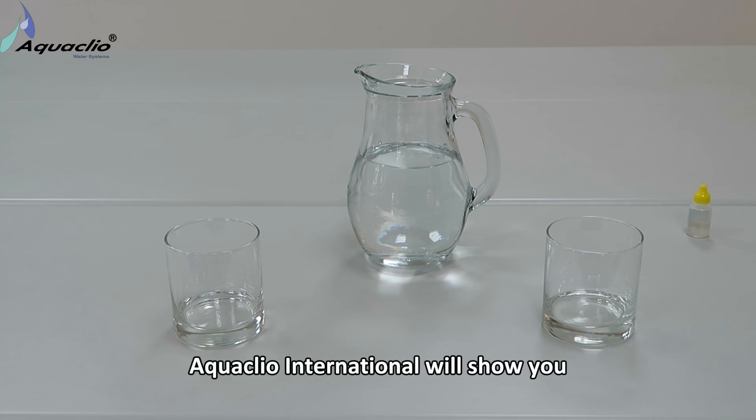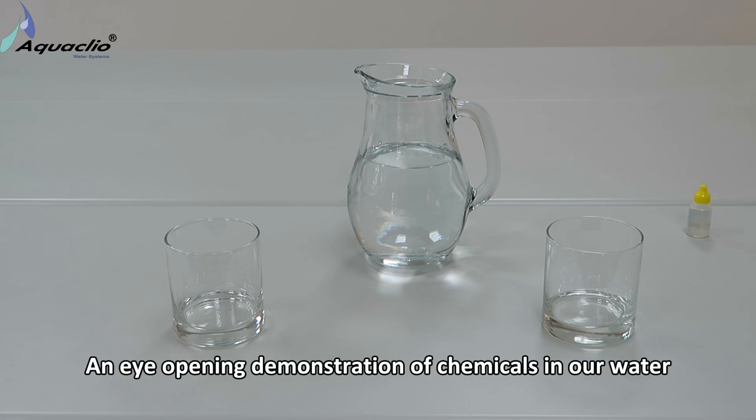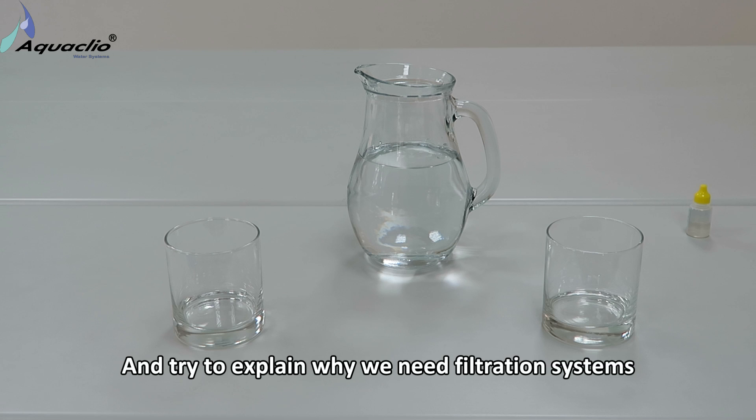Hi everybody. AquaClear International will show you an eye-opening demonstration of chemicals in our water and try to explain why we need filtration systems.